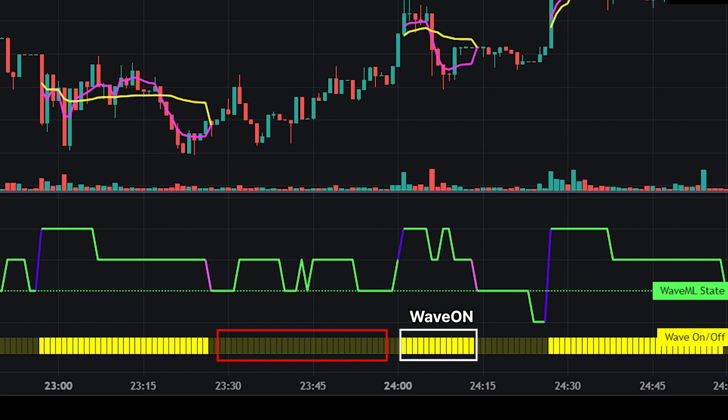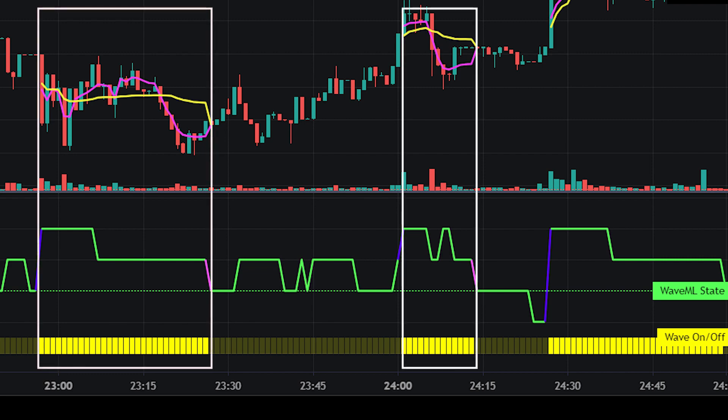But when the color is dark yellow, the market is in a Wave-Off state and the WaveML model cannot be applied. We'll notice that whenever the market is in a Wave-On state, the WaveVWAP and WaveVWAP crosslines are active, and when in a Wave-Off state, those lines are not active.